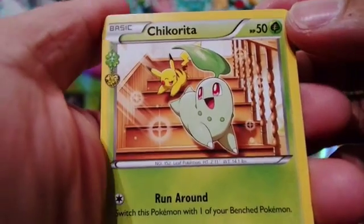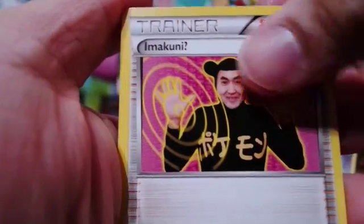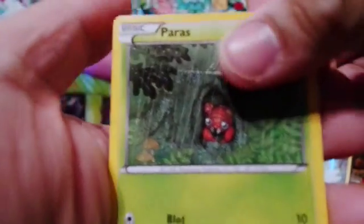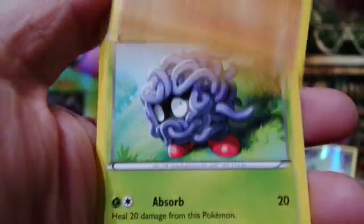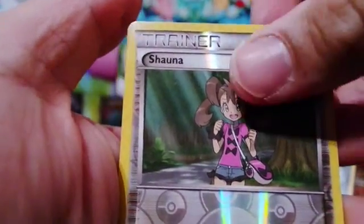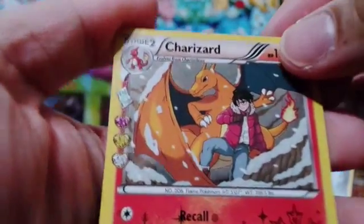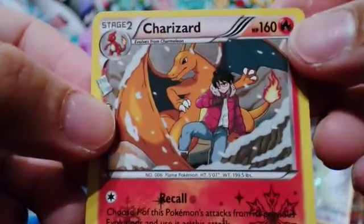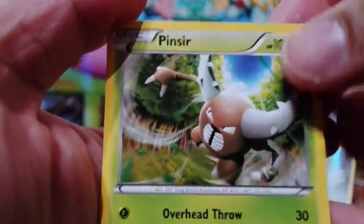Pack one starts off with a Chikorita and Pikachu in the background, the Imakuni card, Revitalizer, Paris, Fire Energy card, Geodude, Tangela, Reverse Holo Shauna, and yes — we have the Charizard Holo from the Pokecune series. The last card for this pack is a regular rare Pinsir.